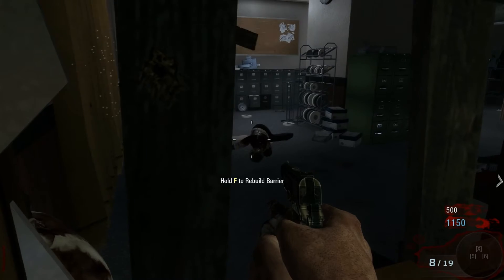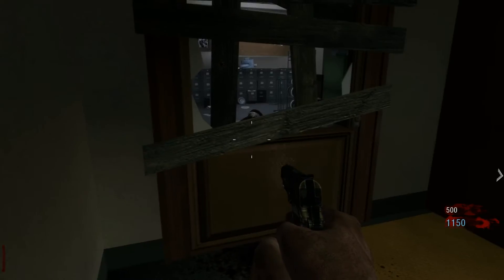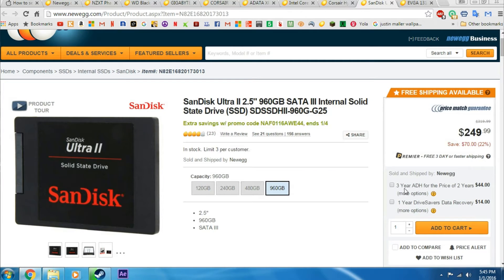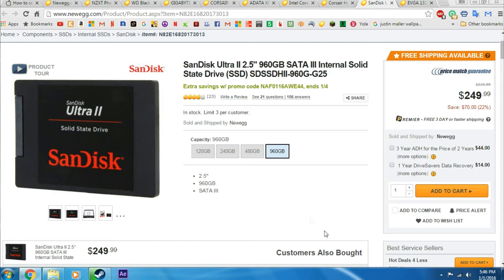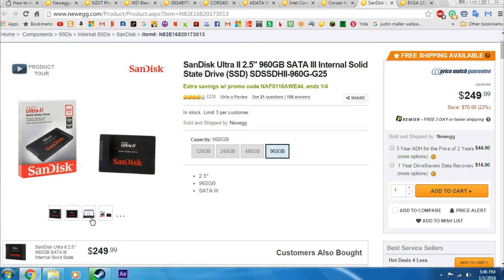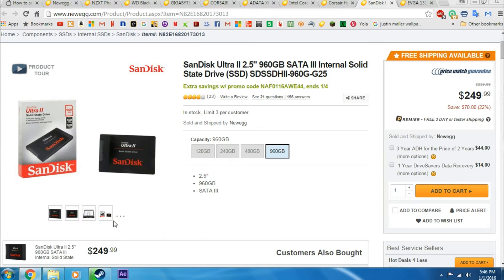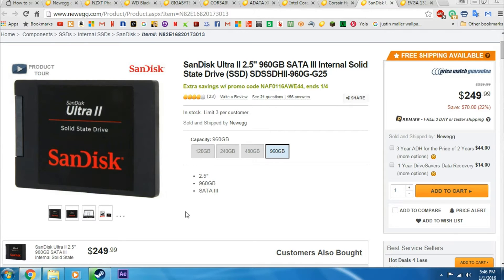To hold our OS, we decided to go with the SanDisk Ultra 2 960 gigabyte SSD. It's a very fast drive — you can use this to store your OS like Windows, and also store some video and games on it. It's a very good deal, coming in at only $249.